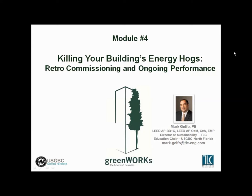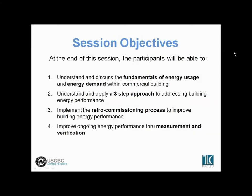Hi and welcome to our fourth module in the GreenWorks Webinar Series titled 'Killing Your Buildings' Energy Hogs: Retro-Commissioning and Ongoing Performance. Today we're going to talk about how we actually go about reducing existing buildings' energy consumption — covering commissioning, retro-commissioning, and ongoing performance with measurement and verification.